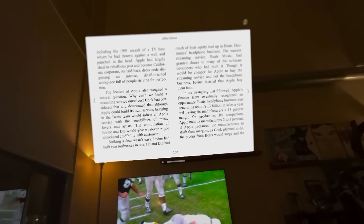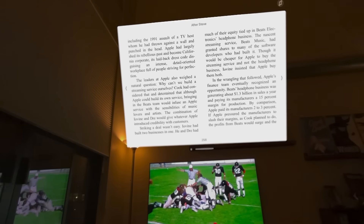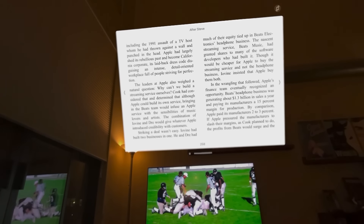I could not resist showing this — this is Apple Books in Vision Pro format. As you can see, you can actually read a humongous book while you're doing other things using Vision Pro. It's amazing.